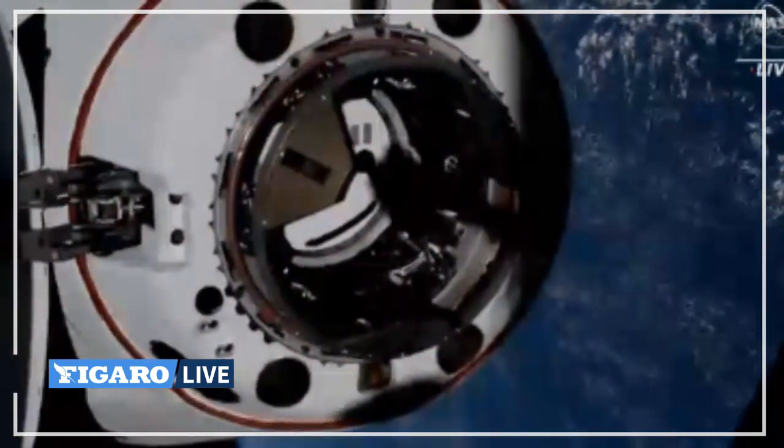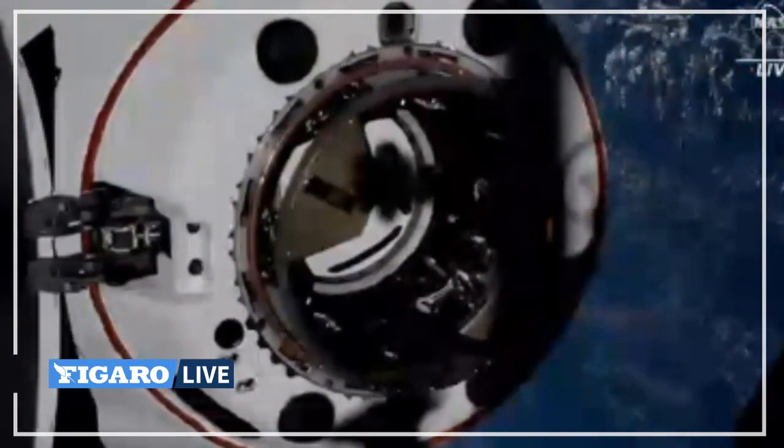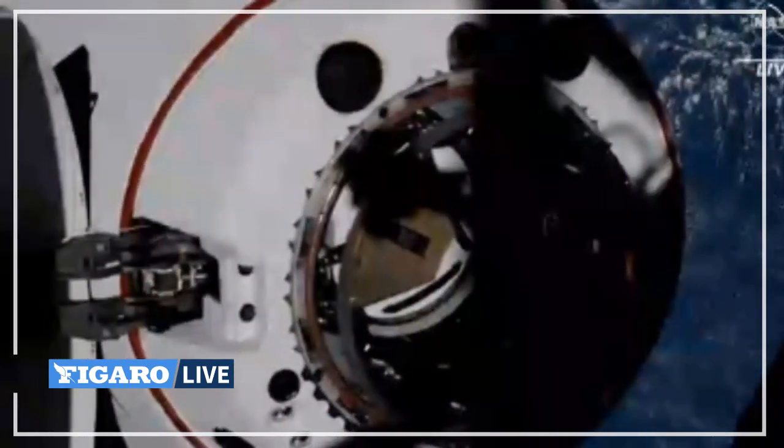You can really start to see the detail on Dragon as it is closing in on docking. Two and a half meters, 30 seconds — crew hands-off point was called out.